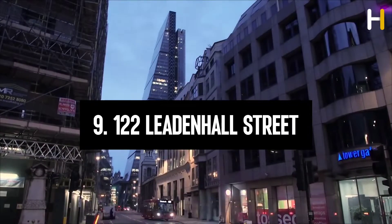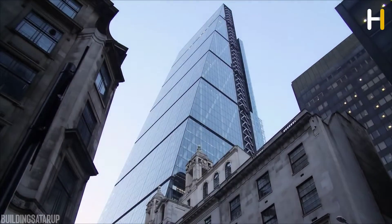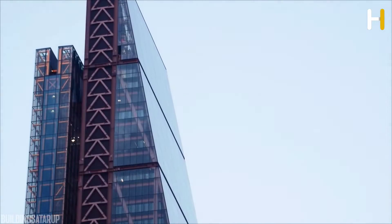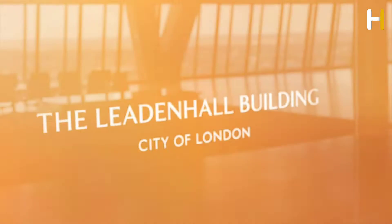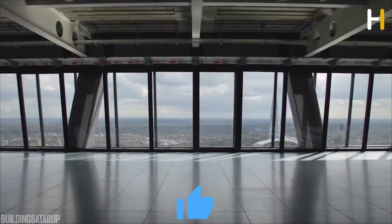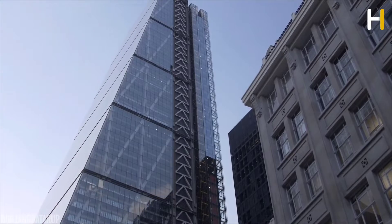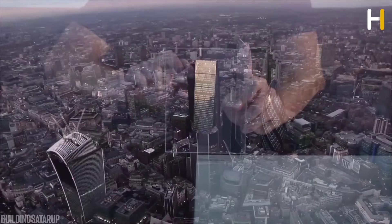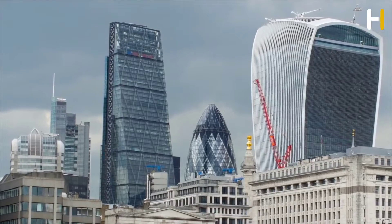Number 9: 122 Leadenhall Street, also known as the Leadenhall Building, is a 225-meter high-rise building in central London. It is often called the Cheesegrater because of its unique wedge shape that resembles the kitchen utensil of the same name. It opened in July 2014 and stands as one of the standout tall buildings in London's Financial District, providing modern office and retail space. The unique wedge shape makes efficient use of space with a picturesque view.